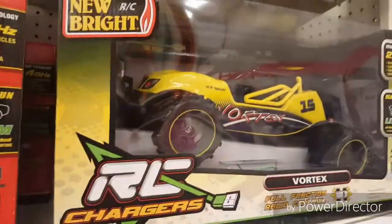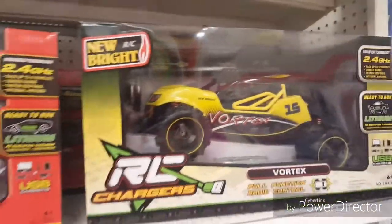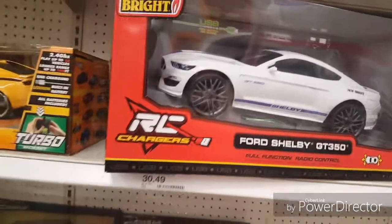I believe this is the same chassis as the Interceptor, and I literally put these rims on my slash one time. It's very comic effect.